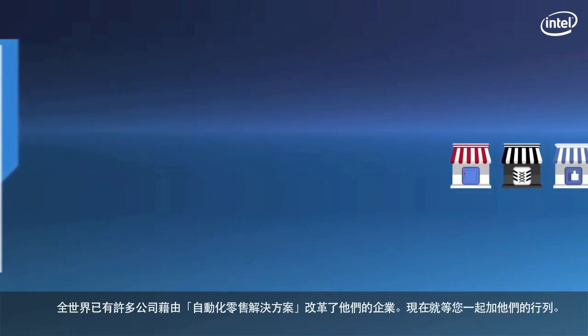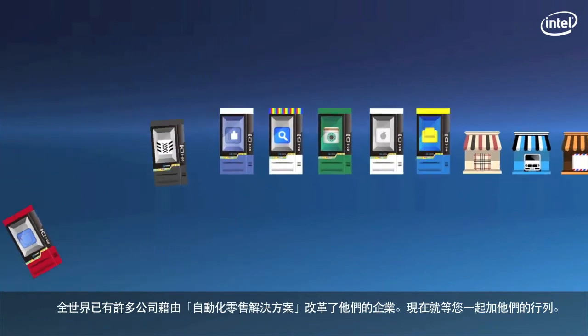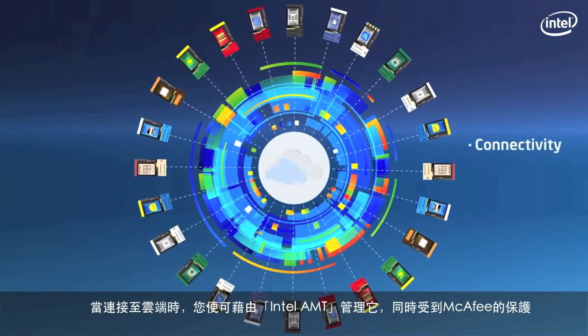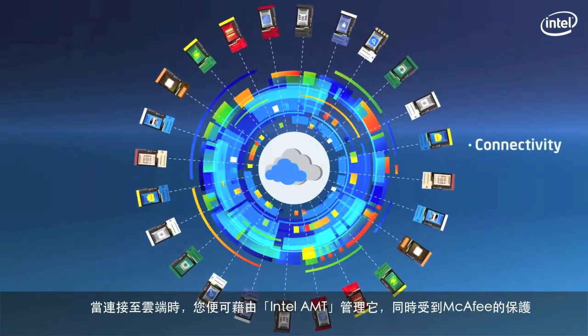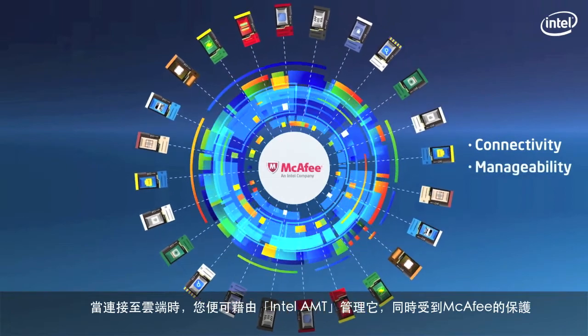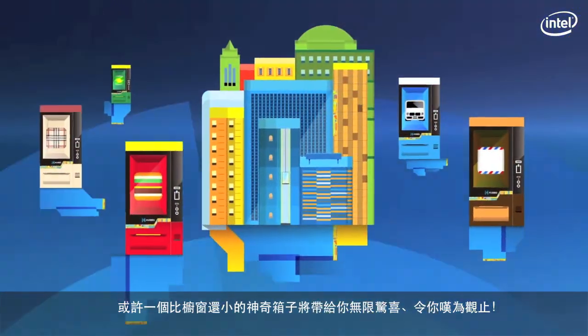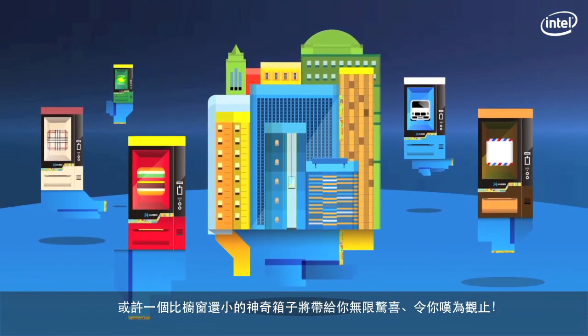Join us with other global brands that have already revolutionized their businesses with this automated retail solution and see the wonders that it can do. When connected to the cloud via the internet, automated retail solutions are truly manageable through Intel AMT, which is safeguarded by McAfee Security Solution. Perhaps what looks smaller than a shop window might just surprise you with a new retail world inside.